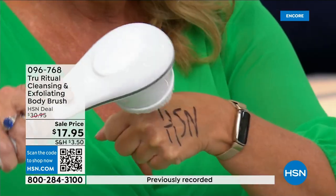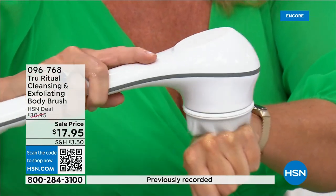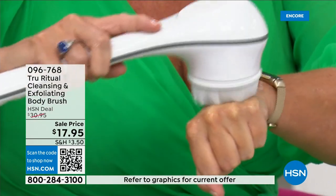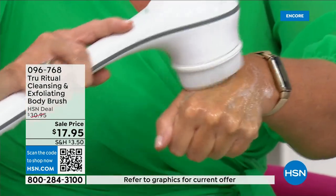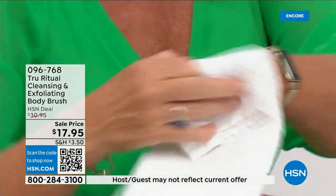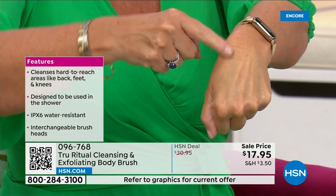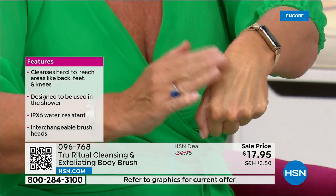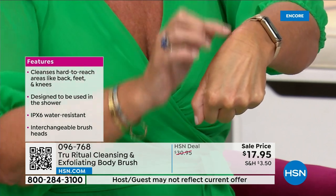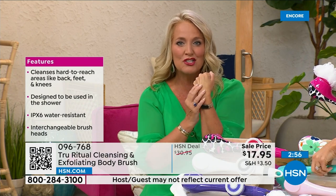I took a Sharpie — a very tough marker to get off — put a little water and soap, and the brush exfoliated it away completely on the low setting. Notice how that skin looks brighter, hydrated, and ready to accept all of your products. Whether you're using serums, lotions, or potions, your skin will feel smooth as glass when you're done.